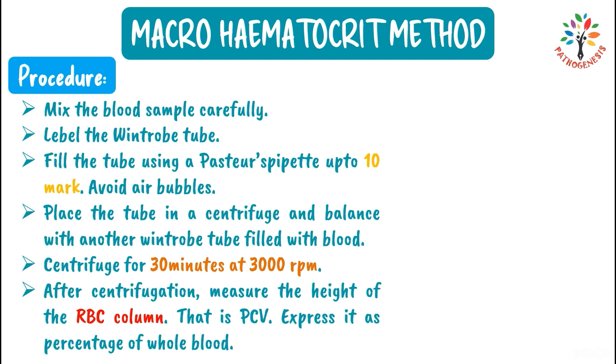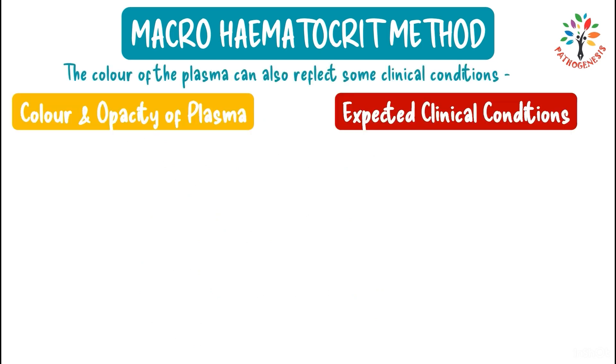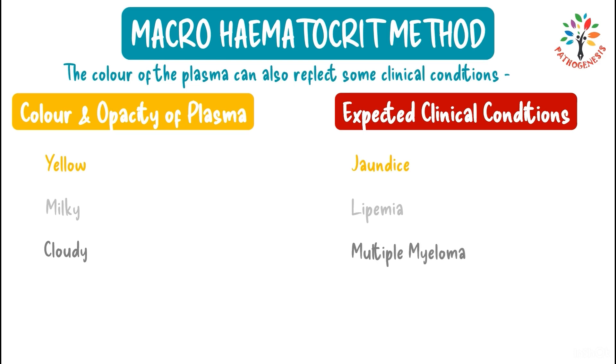The color of the plasma can reflect clinical conditions: yellow plasma indicates jaundice; milky plasma indicates lipemia, meaning excess lipids in the blood; cloudy plasma indicates multiple myeloma; and reddish plasma indicates hemolysis — the breakdown of red blood cells.